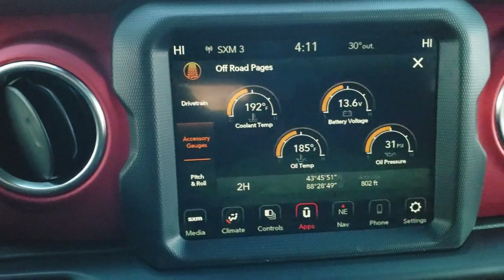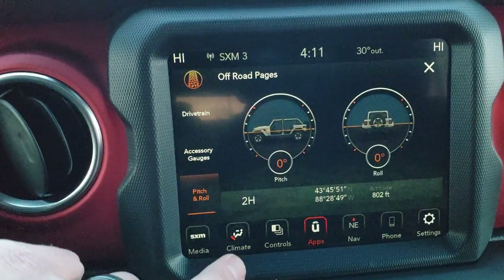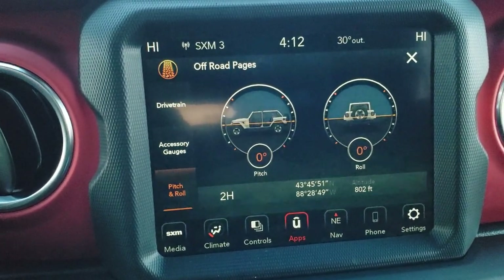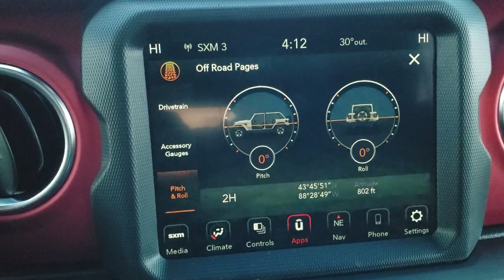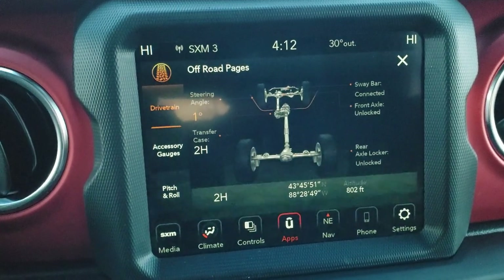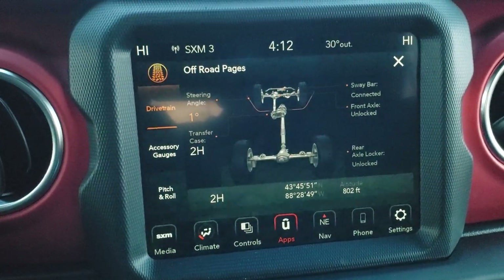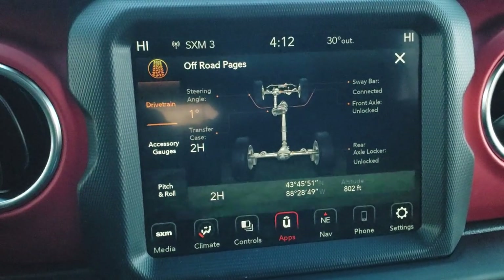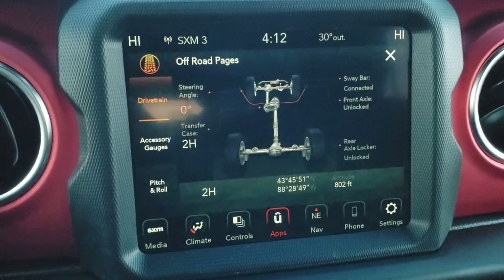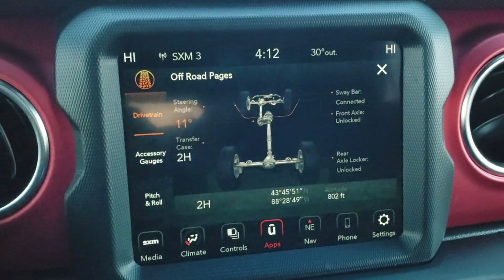I've got it set to the off-road pages on the 8.4 screen here, which is really cool. You've got pitch and roll so you can see at what angle you're at going over rocky terrain — right now we're on dead level ground. You can check out your accessory gauges and see what's activated as far as your four wheel drive. You also have your steering angle, which is pretty cool — right now I'm at zero, and if I turn it to the right the wheels actually turn on the screen too.